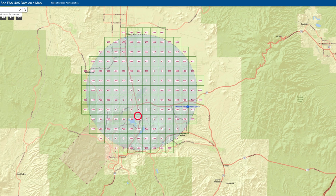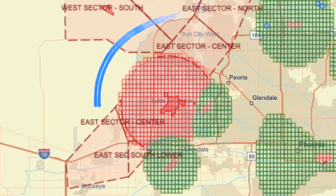Green means that the airport is part of LAANC, which means that you can use a LAANC provider such as Aloft and get approval pretty much immediately to fly in that airspace. And then we had airports that were not part of LAANC — typically military airports — and these were all in red.